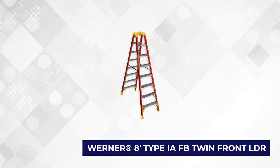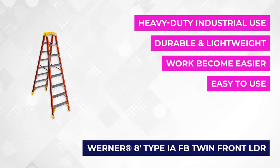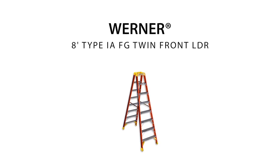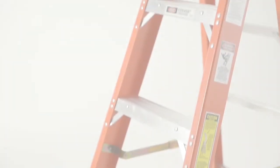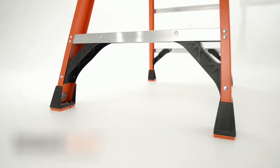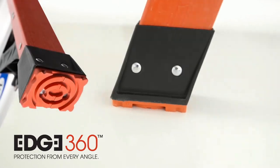At number 5 is the 8-foot Type IAFB Twin Front LDR. This is a high-quality ladder of ANSI Type IA, meaning it's made for heavy-duty and industrial use. It can support up to 300 pounds and allows the user to carry heavy items up and down the ladder. Some configurations will even hold two people simultaneously, allowing two users to accomplish the task in record time — something that would be too difficult for a single person. The ladder's dimensions are 97 by 15 by 7 inches with seven steps, each with a depth of 3 inches and 3 inches in width. It weighs 35 pounds.